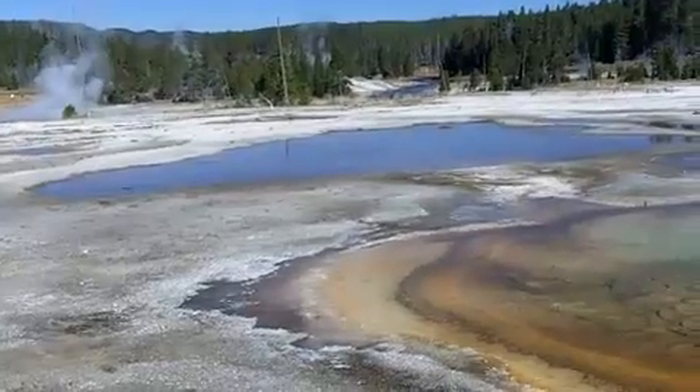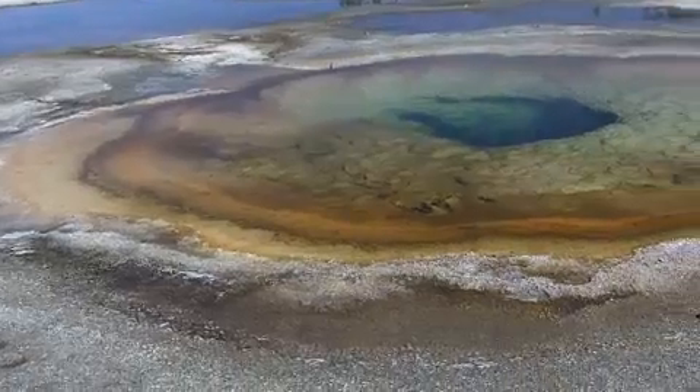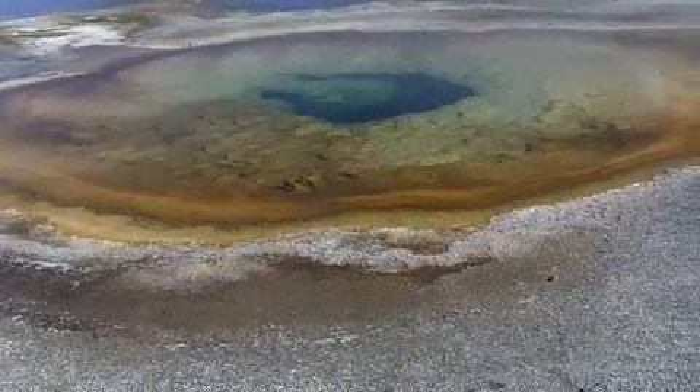Paleontologists get very excited about this one. This is called the chromatic pool, similar to the beauty pool with respect to colors and the kind of bacteria.